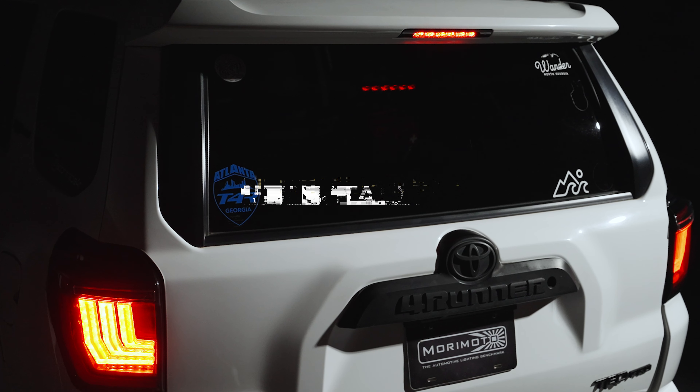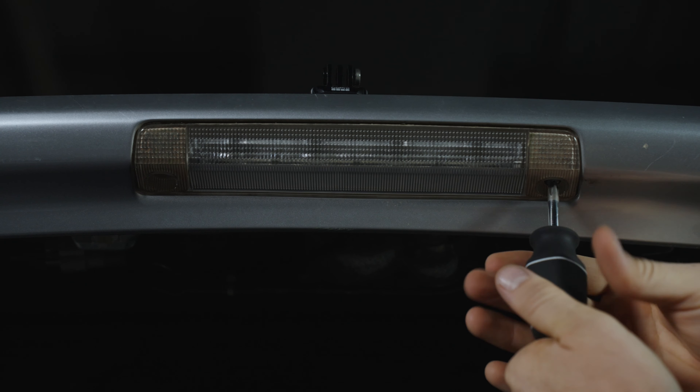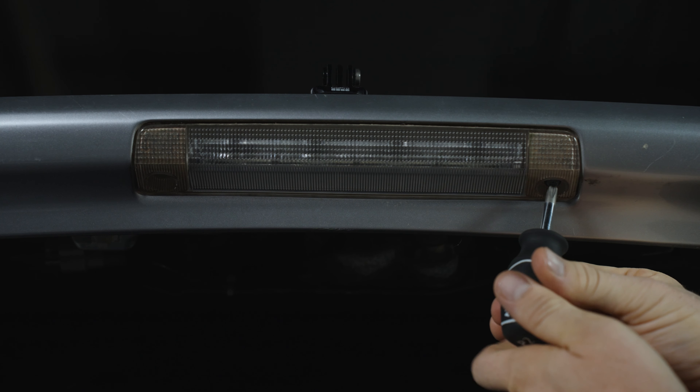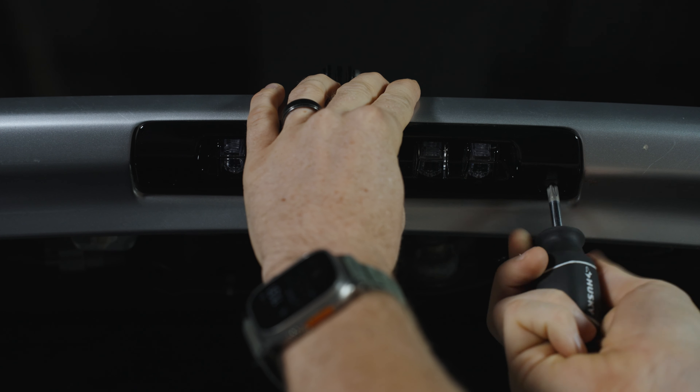When it comes to install, these things are as easy as it gets. The X3B reuses all of the original mounting points, fits like the factory brake light, and it'll plug and play with the stock wiring harness. It should literally take you no more than 5 minutes to put this thing in.